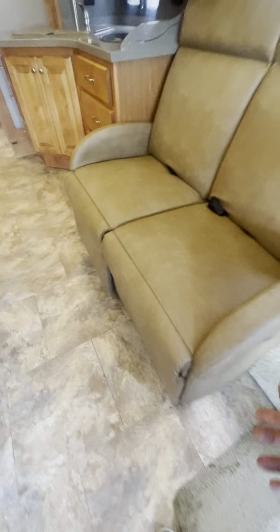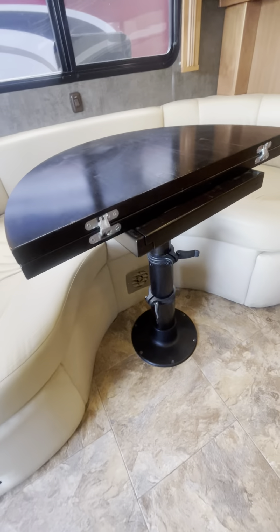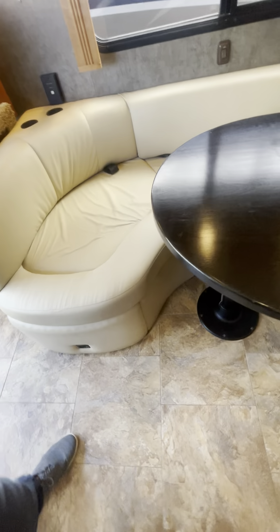You've got electric theater seating recliners right here, so you can sit back and watch the TV comfortably. That TV is on a swivel. Over here we've got a nice dinette — this opens up, you can move it back and forth, telescope it, and put it down into a bed as well. And here we've got the slide.